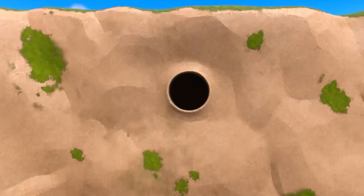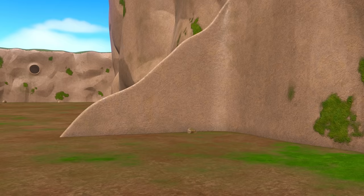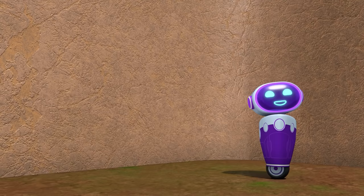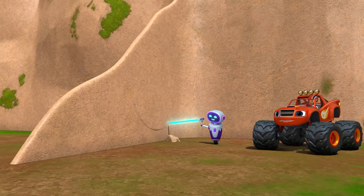Careful! Another glue geyser up ahead! To block it, we need a circle with this diameter. What number is this? Eight! Right! Megabot, make a circle — diameter eight!